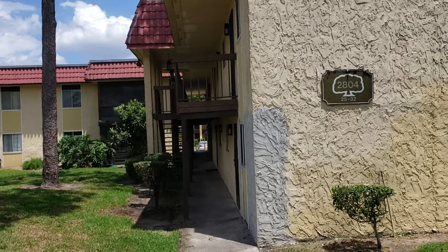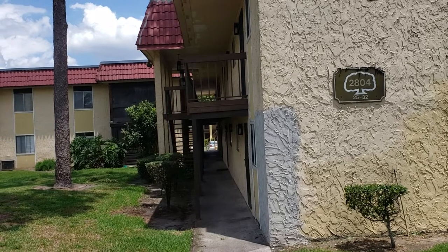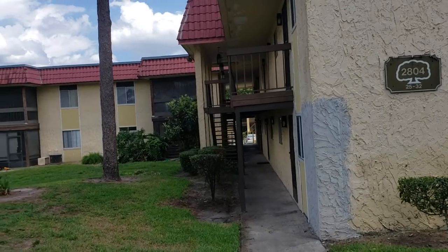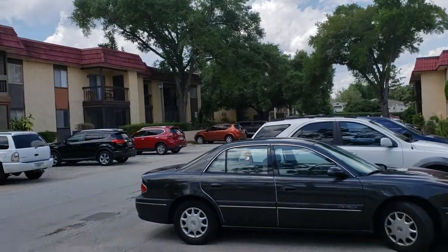We're going to give you a virtual tour of this condo and some of the surrounding areas so that you, from the comfort of your own home, can have a look at this great deal. The first thing we're going to do before we go into the condo is take a spin around and walk up and down the neighborhood a little bit so you can see.